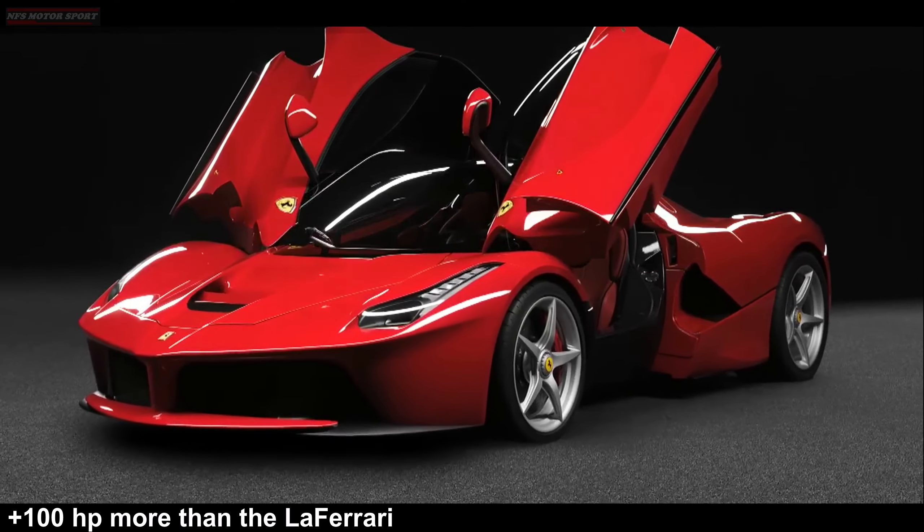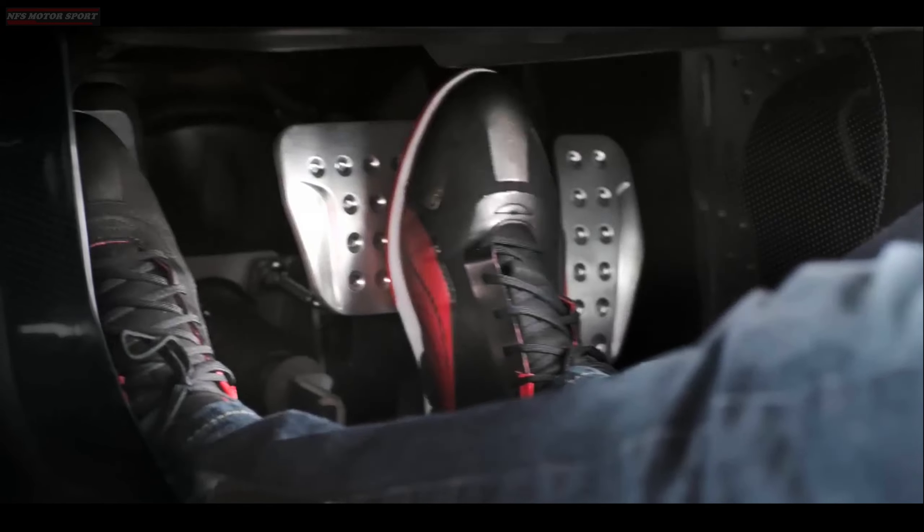That's 100 horsepower more than the LaFerrari, and we haven't even gotten to the hybrid system yet.